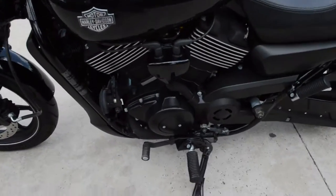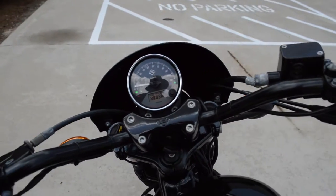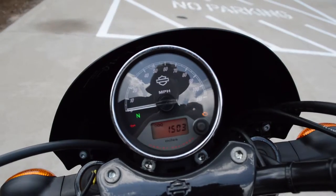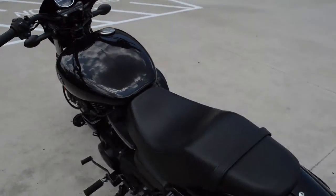Mid-mounted controls, two-up seat. This bike's got low miles on it — just 1,503 miles on this bike today. It's been well maintained.